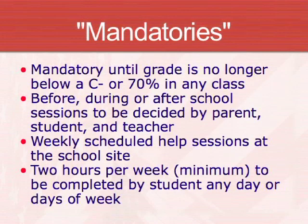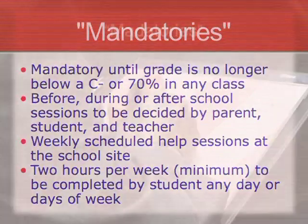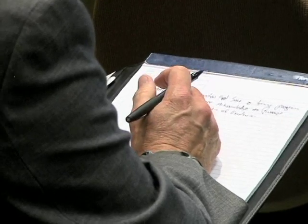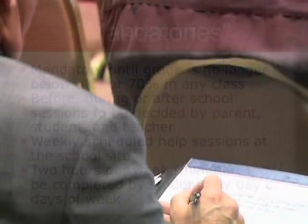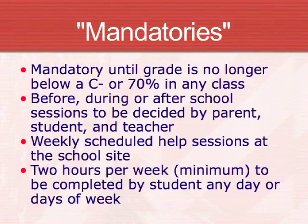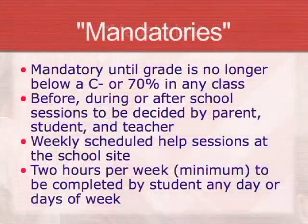These are the mandatories. Basically, if you have below a C-minus and I check every two weeks, you need to come and get some help. You can go to that teacher, come before school and get help with me, stay during lunch, or stay after school. You have to come because we need to get some support so you can pass these classes. It's about two hours per week minimum until their grade goes up. If their grade's up, they're out; if not, they continue to come back.